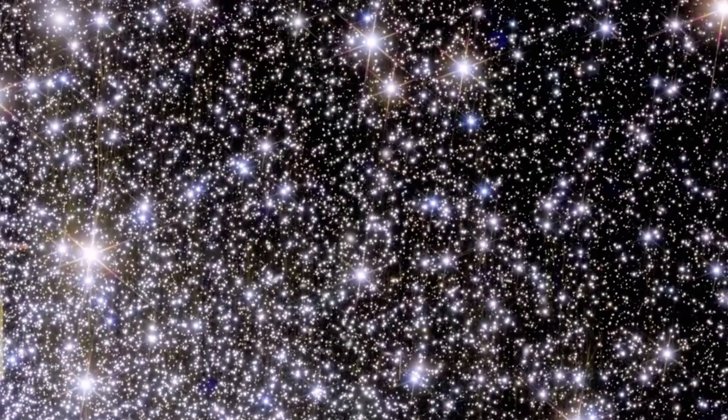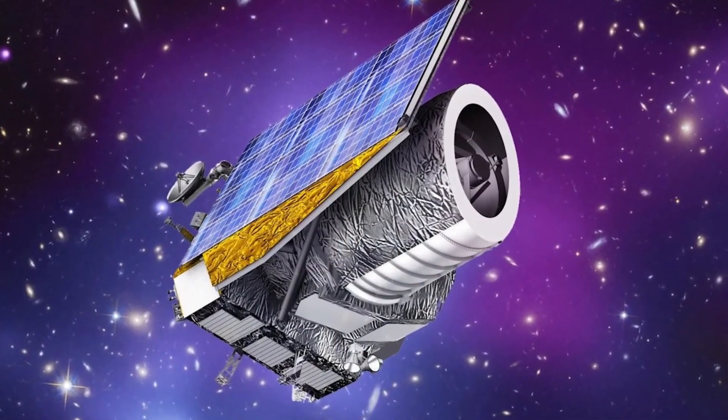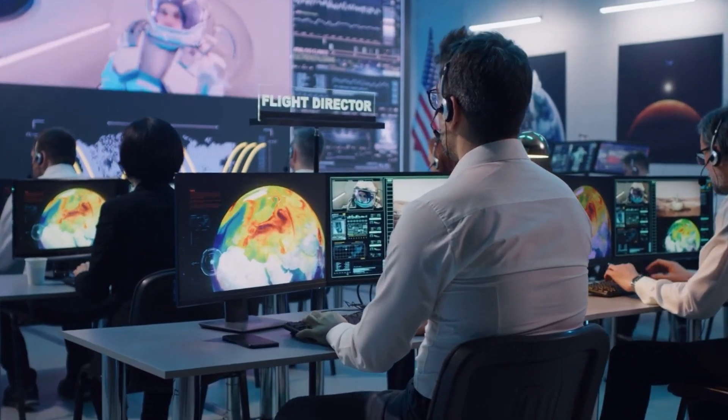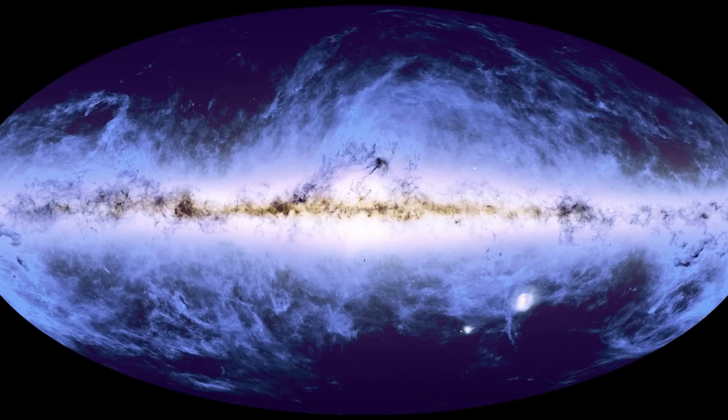Euclid's photos call into question our ideas on how the universe evolved, give new insight into the role of dark matter in structuring the cosmos, and even let us peer into the past by capturing galaxies 10 billion light-years away. Plus, the photos themselves are just awesome, especially the last one.